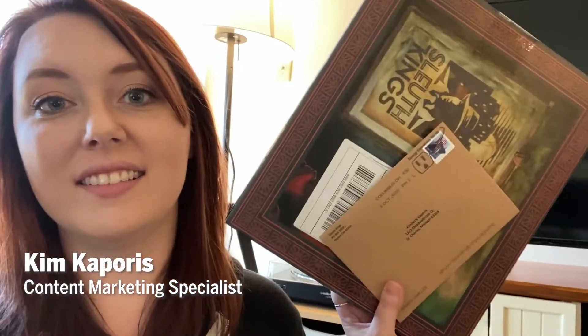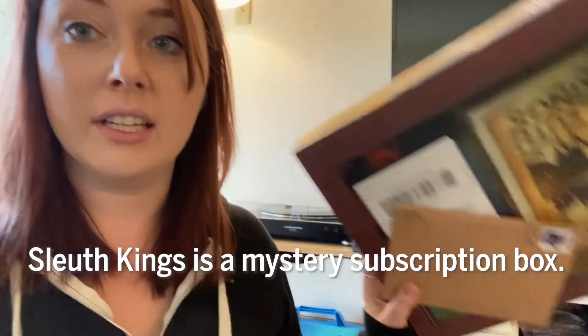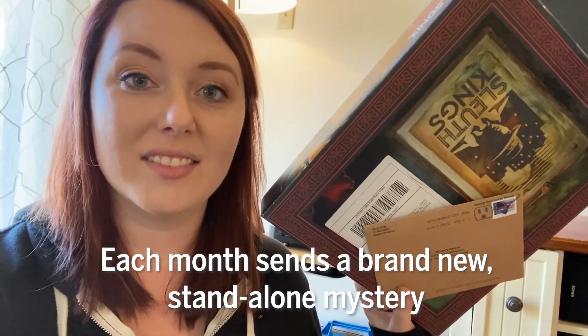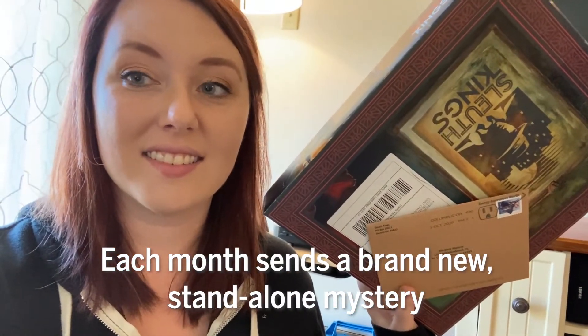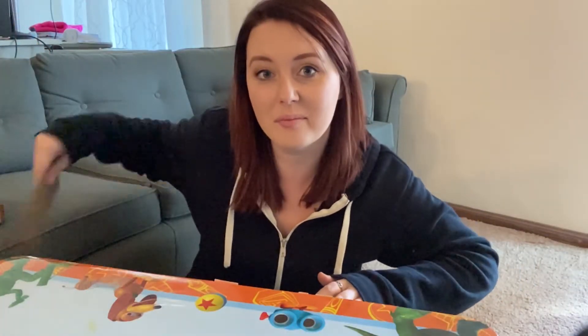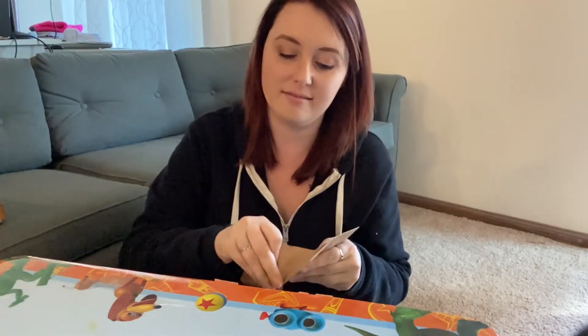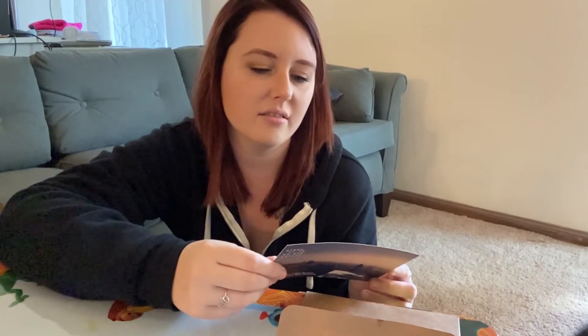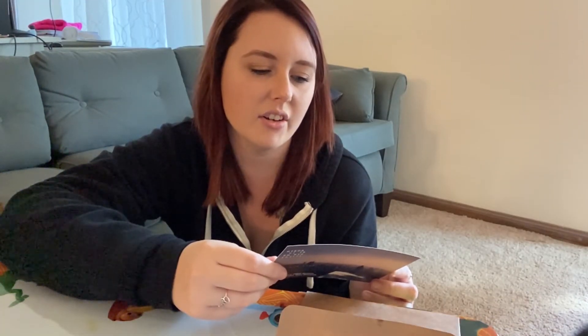So we got the envelope and the box. I'm going to open up both of them — we'll do the envelope first and then the box. Opening up the envelope — there's a lot of like mixed letters in here, they're all different colors. So I have to go online to finish this.